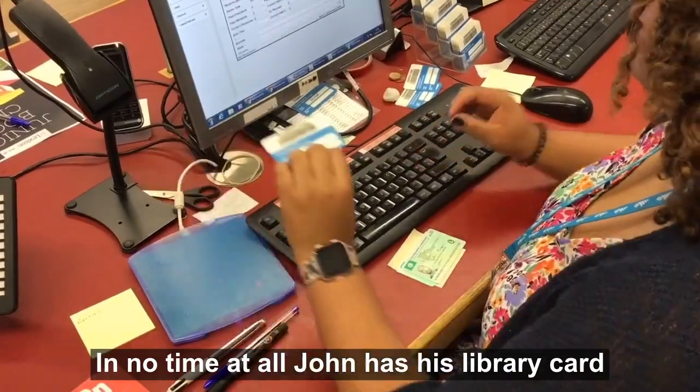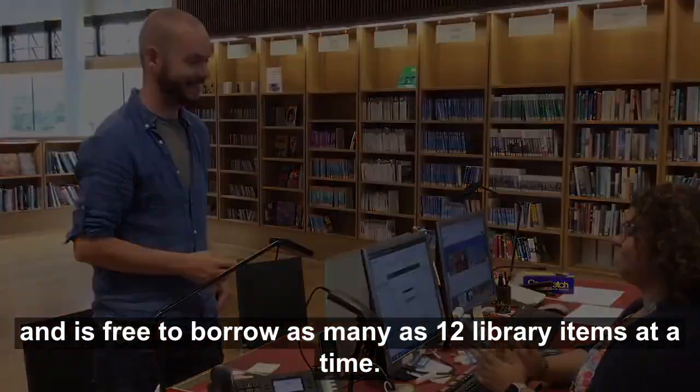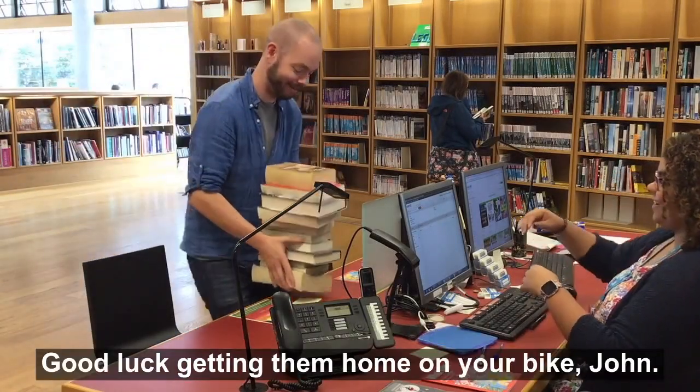In no time at all, John has his library card and is free to borrow as many as 12 library items at a time. And getting carried away, he's found 12 books he wants. Good luck getting them home on your bike, John.